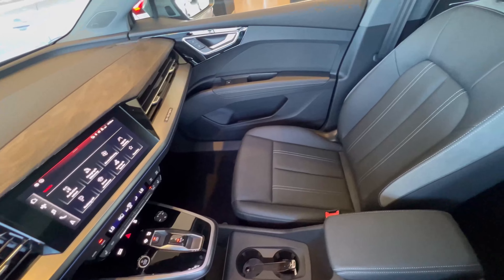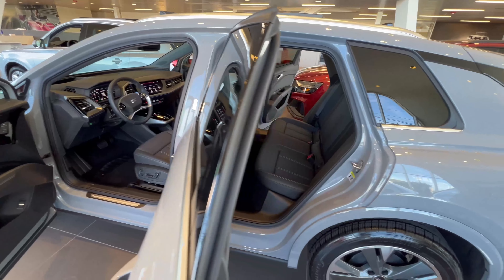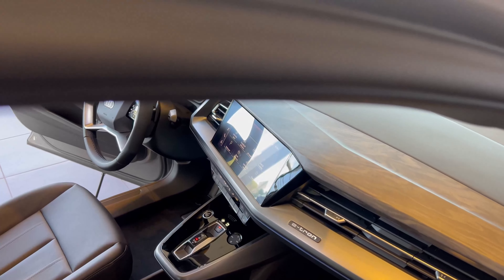Its luxurious modern interior features a large central touchscreen and digital instrument cluster, standard leather seating, wood trim, and ambient lighting. The range-topping Prestige trim features nav and the Audi Virtual Cockpit Plus system.